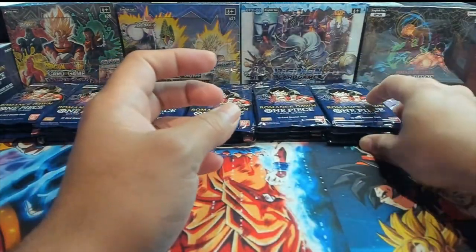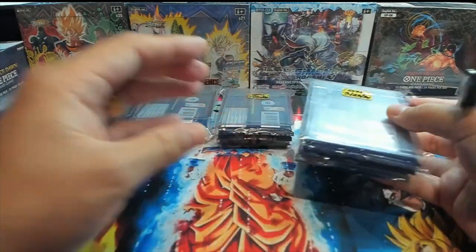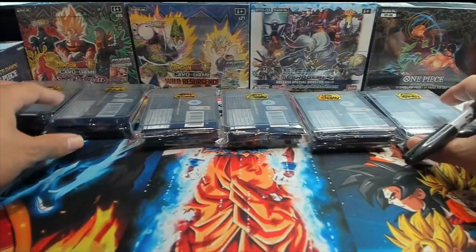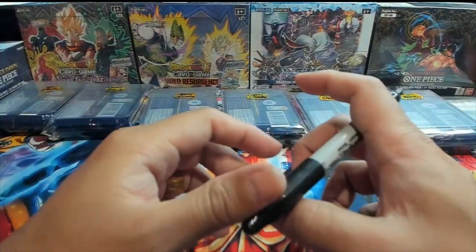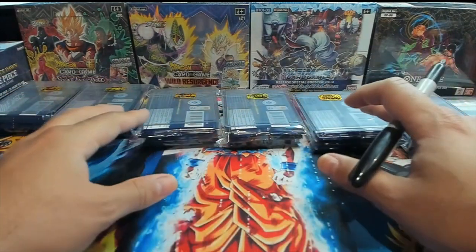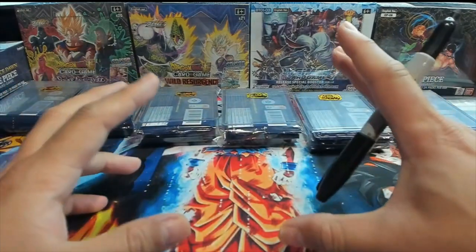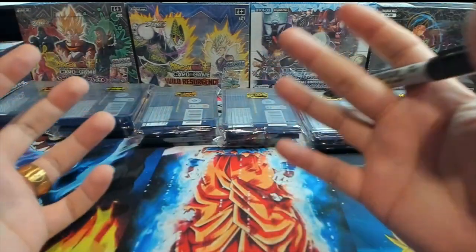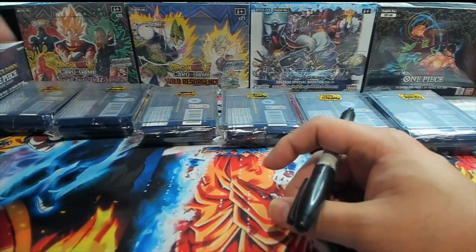There we go — we got our new lot. That is a full booster box, blue bottom. Let me know if you think I should write blue bottom at the bottom or on the backs of these just because whoever purchases should at least know. They can always reference the video, but I want to know y'all's thoughts.